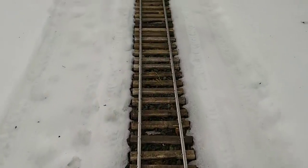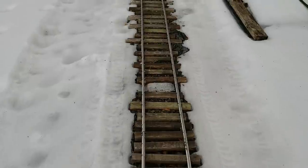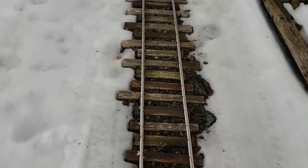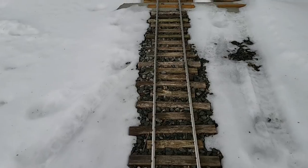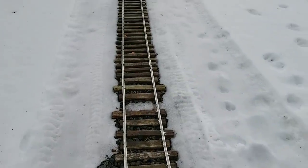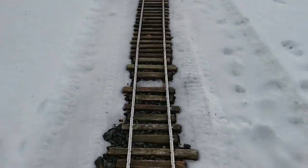This area right here — this is where the tree hit the track last year, and I never replaced that piece of track. That piece of track is pulling up out of the ballast, so I have to replace that this year.